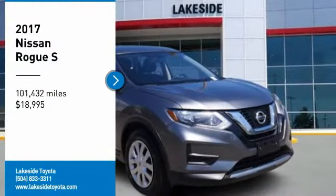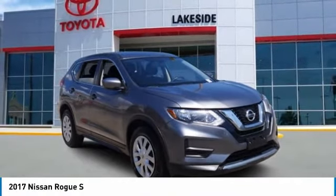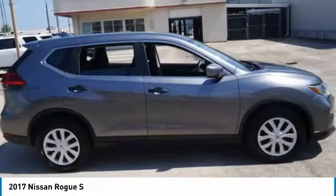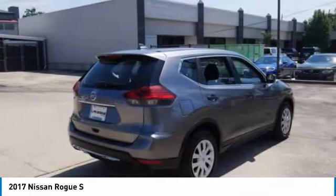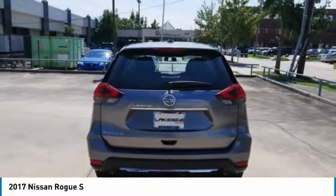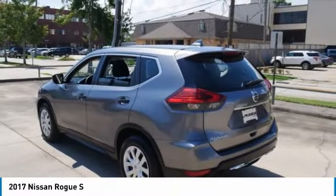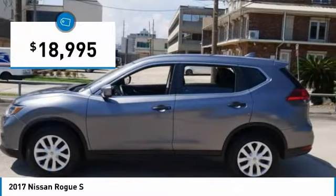Come test drive the 2017 Rogue. The stylish Rogue gets 27 miles per gallon and still boasts nearly 58 cubic feet of cargo space. With a five-star side impact safety rating and confident handling, the Rogue is more than you expect and everything you deserve, and is priced below $20,000.